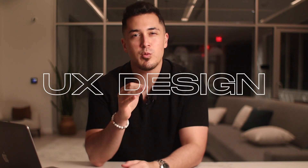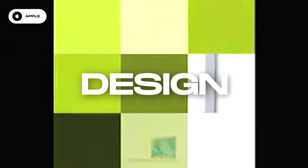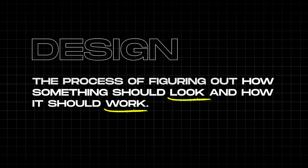First, we gotta understand what UX design means. Let's start with the word design. Design is a really loaded word, and we don't really talk about design a lot — we actually just talk about how things work. Most people think it's how they look, but it's not really how they look. It's how they work. Design is the process of figuring out how something should look and how it should work.